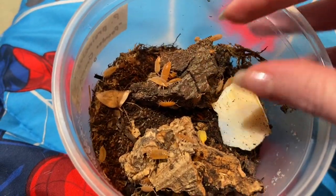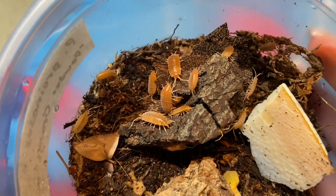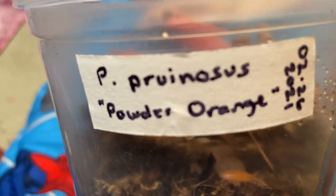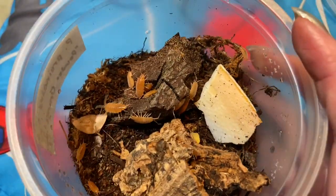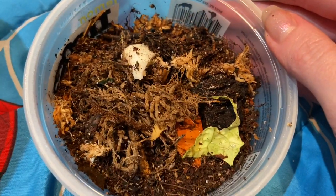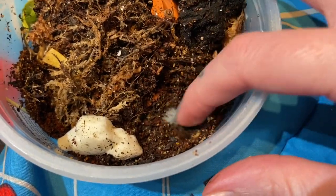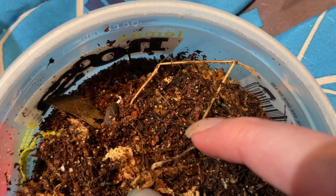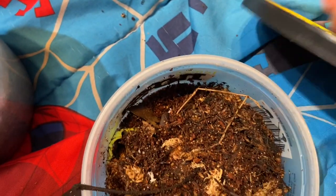I like this species because they don't hide a lot — they're always out for viewing and adventuring around. Those are the powder orange, very cute, love them. And then in here are the dwarf purples, and they are literally so small. There's one right there — they're so freaking small!